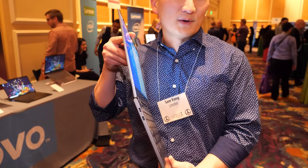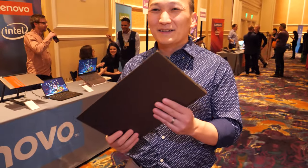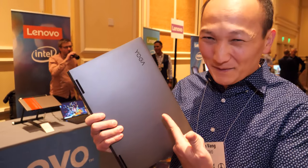5G PCs are coming, folks. When can we get a ThinkPad? Well, if you guys make this successful, we'll make a ThinkPad.